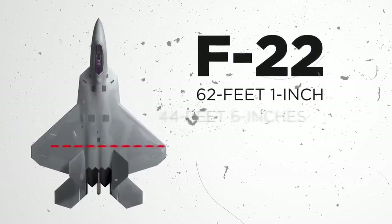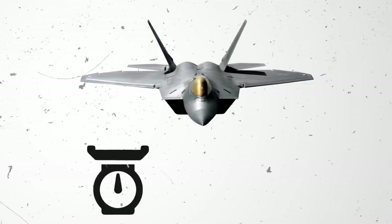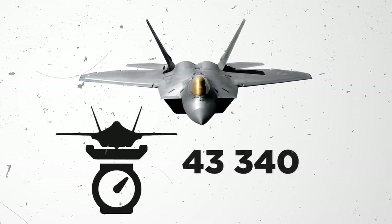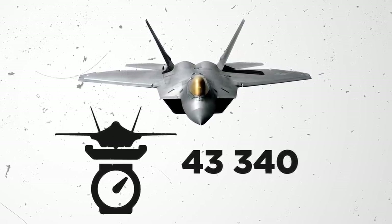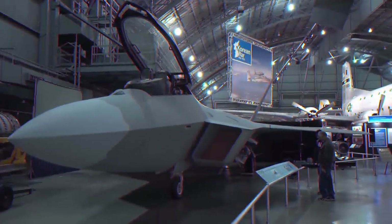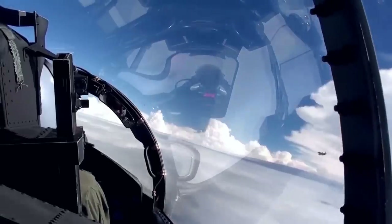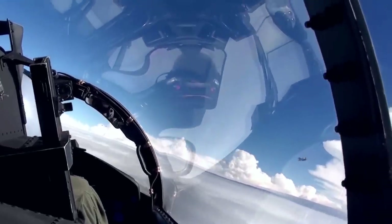The F-22 measures 62 feet 1 inch in length, with a wingspan of 44 feet 6 inches, and stands 16 feet high. Empty, it weighs 43,340 pounds, but has a max take-off weight of 83,500 pounds. The body of the plane is made up of a significant amount of high-strength materials to withstand the stress and heat of sustained supersonic flight.